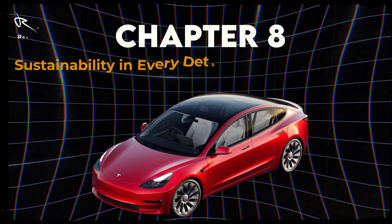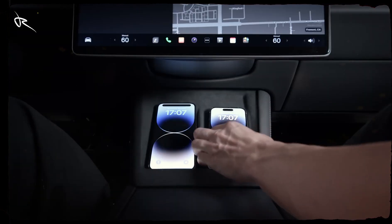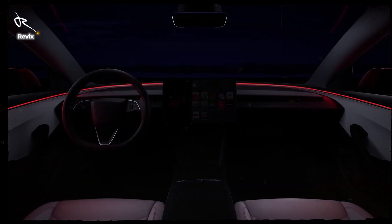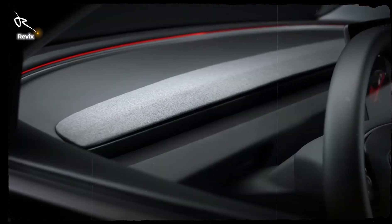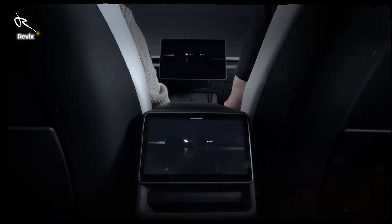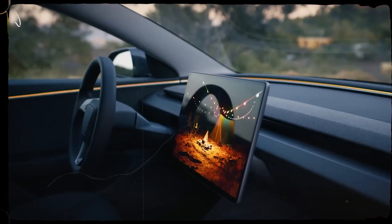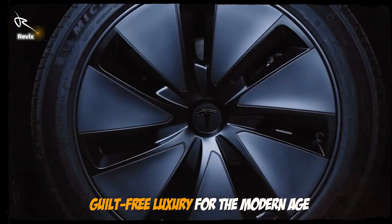Chapter 8: Sustainability in Every Detail — Eco-Friendly Luxury. Driving a Tesla Model 3 isn't just about going electric — it's about making a positive impact. From its zero emissions to the sustainably sourced vegan interior, the Model 3 is as kind to the planet as it is thrilling to drive. Tesla is pushing the boundaries of what eco-friendly can mean, creating a car that's luxurious and sustainable. This is guilt-free luxury for the modern age.